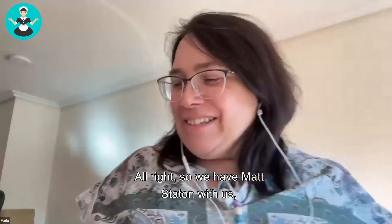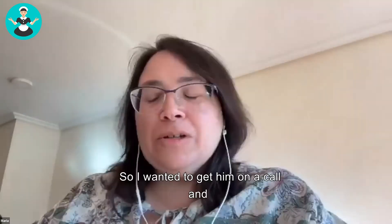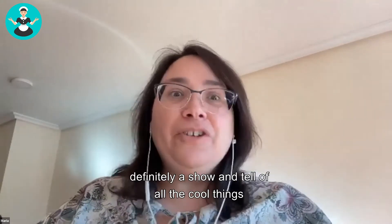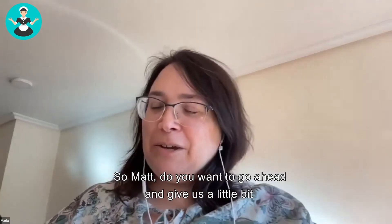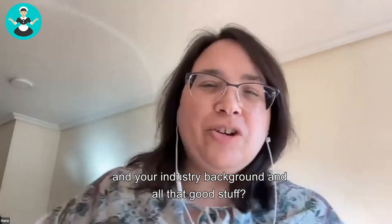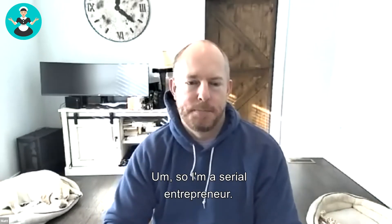We have Matt Staten with us. He is a new ZenMaid user, so I wanted to get him on a call and introduce you guys to him and kind of let him tell you - definitely a show and tell of all the cool things and automations he's got going on. Matt, do you want to go ahead and give us a little background of who you are and your industry background?